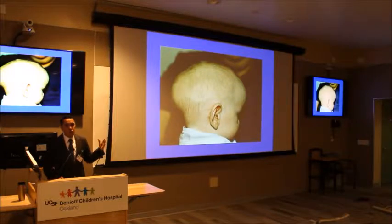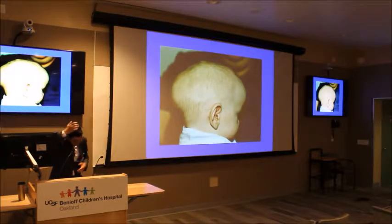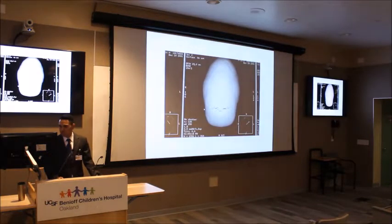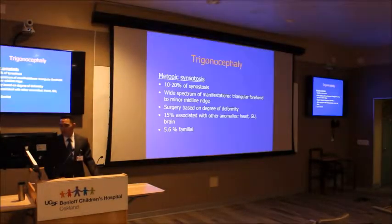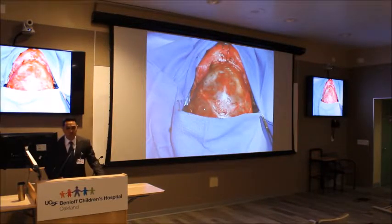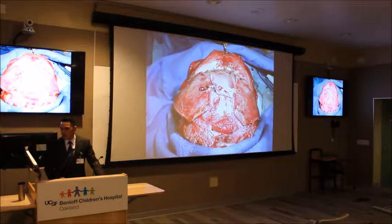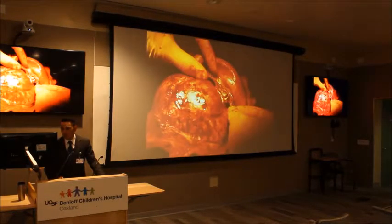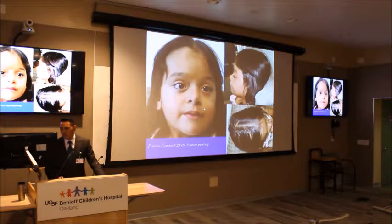Scaphocephaly — 'scapho' means boat, it's shaped like a boat. The sagittal suture is fused, pulling everything front and back, so they have a scaphocephalic head shape. Trigonocephaly is where the metopic suture is fused and the skull is shaped like a triangle. In the intraop photos — we reshape the bones in a very big open procedure. These are coronal synostosis cases, before and after the coronal synostosis repair.